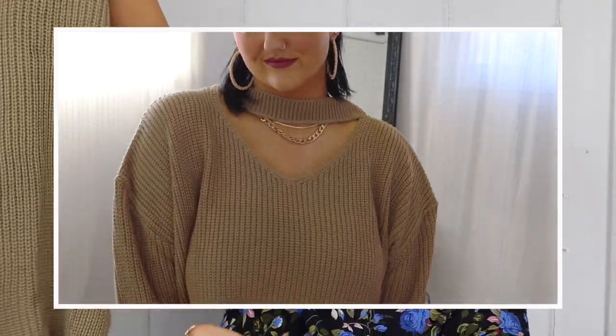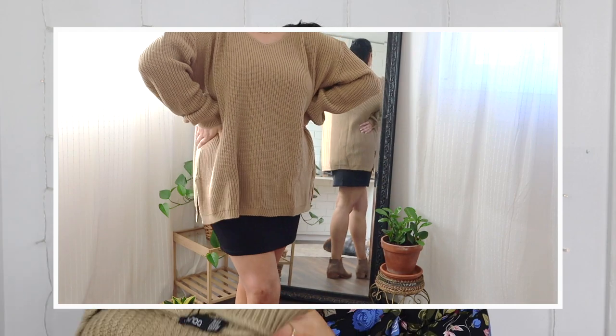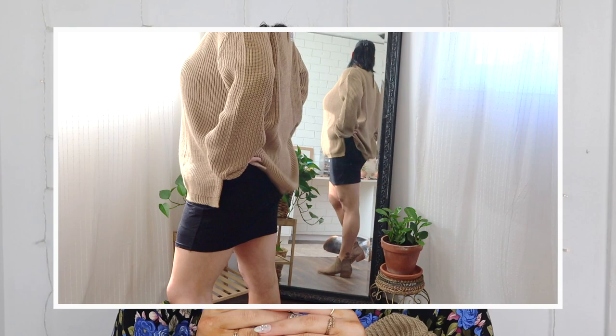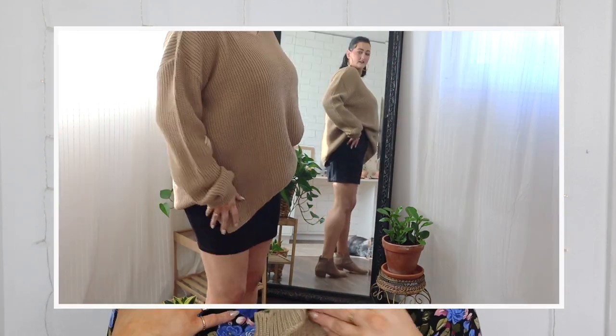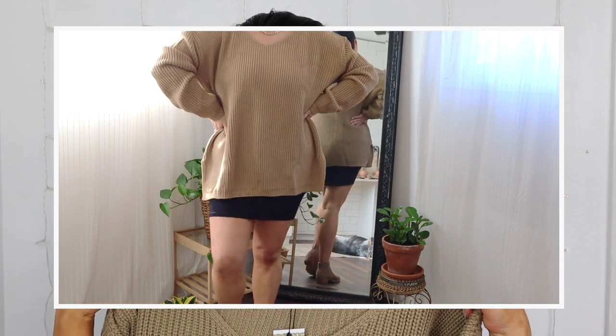It has little slits in the side which is pretty cool. I got this in a US 18 because I wanted it to fit oversized — on Boohoo I've noticed you want to size up with their sweaters because they can be a little bit tight. If you like your sweaters more oversized to pair with leggings, size up. I'm really excited about this piece — it feels like a great first sweater purchase.